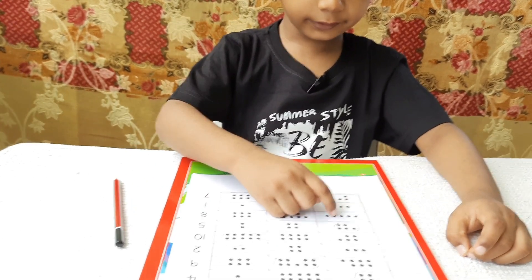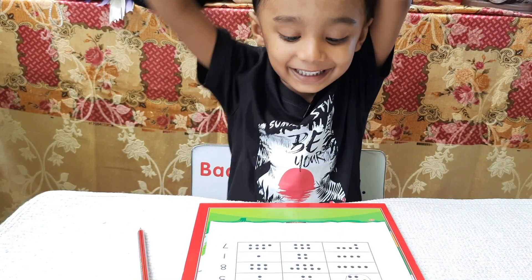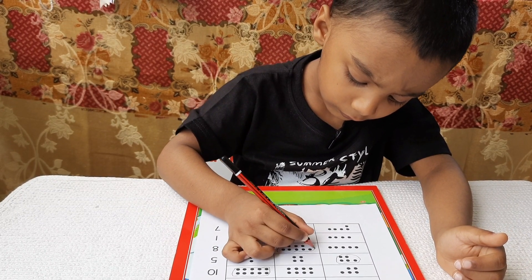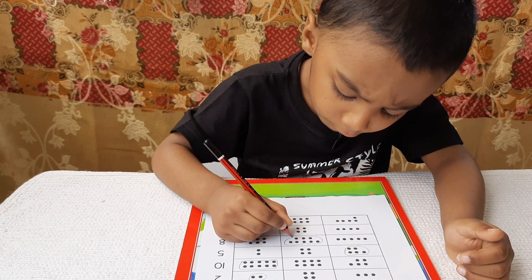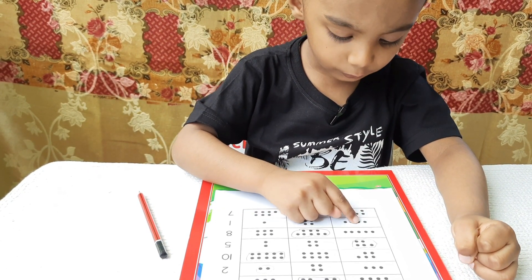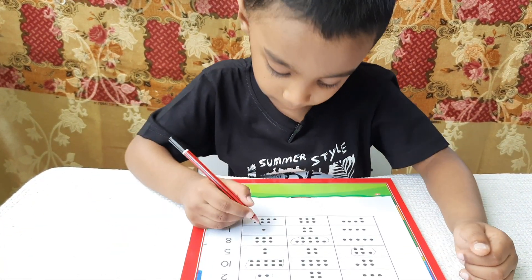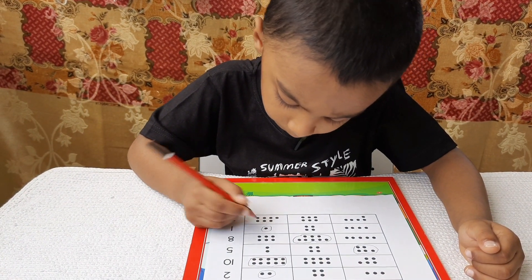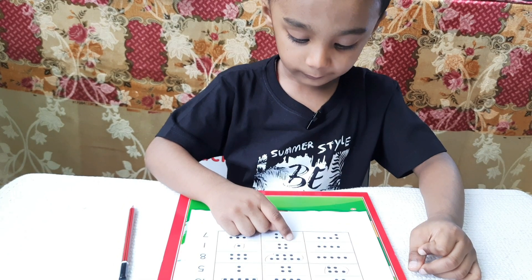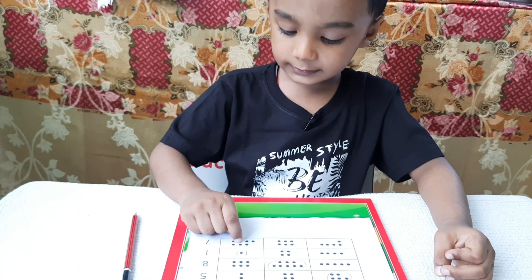1, 2, 3, 4, 5 — no. 1, 2, 3, 4, 5, 6, 7, 8. Yay! 1: 1, 2, 3, 4 — no. 1, 2, 3 — no. 1. Yay! 7: 1, 2, 3, 4, 5 — no. 1, 2, 3, 4, 5, 6 — no. 1, 2, 3, 4, 5, 6, 7. Yay!